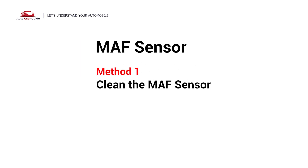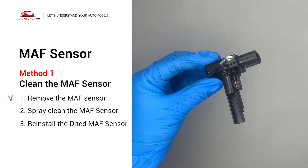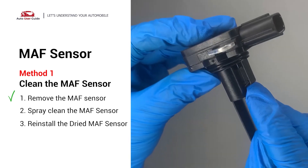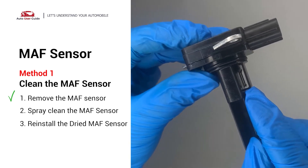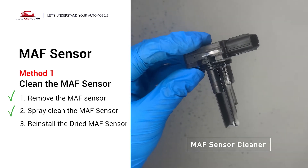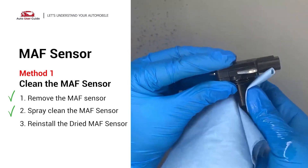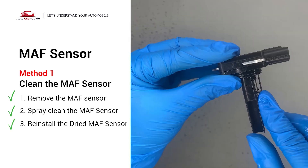Method 1: MAF sensor. Carefully remove the MAF sensor from your car and do a quick inspection around the wire. Inside often gets dirty and needs to be cleaned. You can spray the MAF sensor cleaner onto the wire perpendicularly to the ground so that it won't damage the MAF sensor. Reinstall the MAF sensor back in the car after it gets dry.